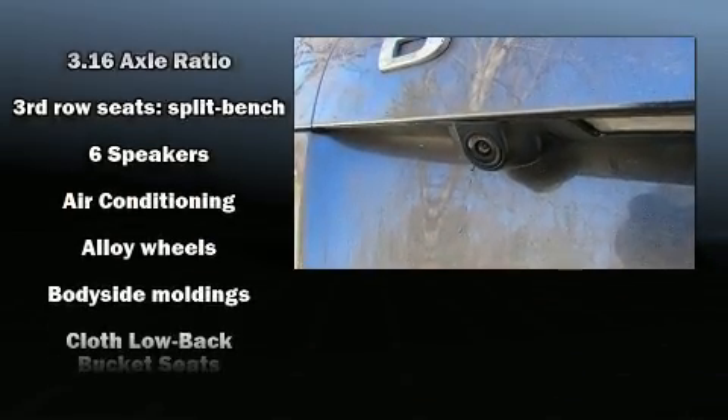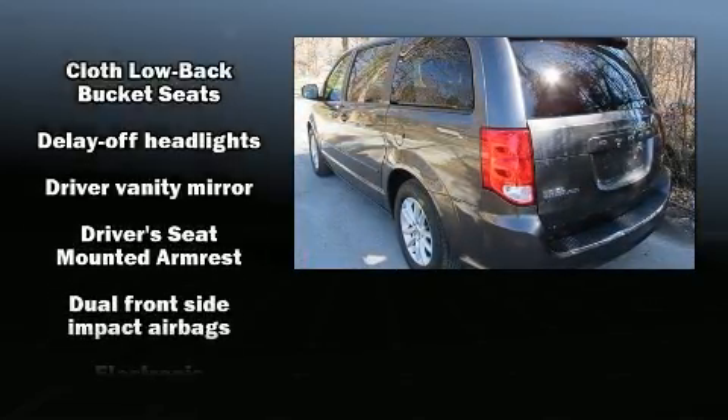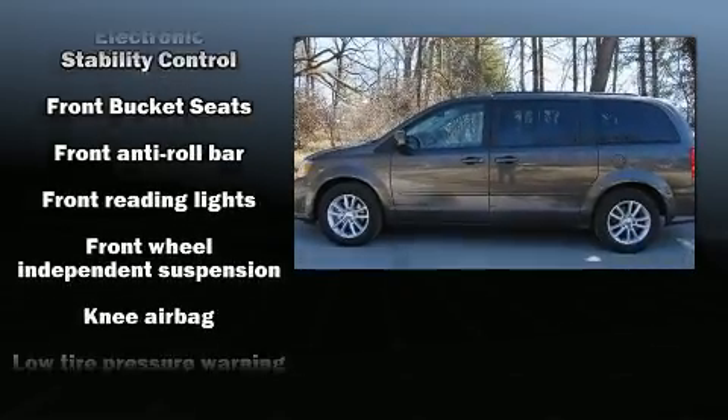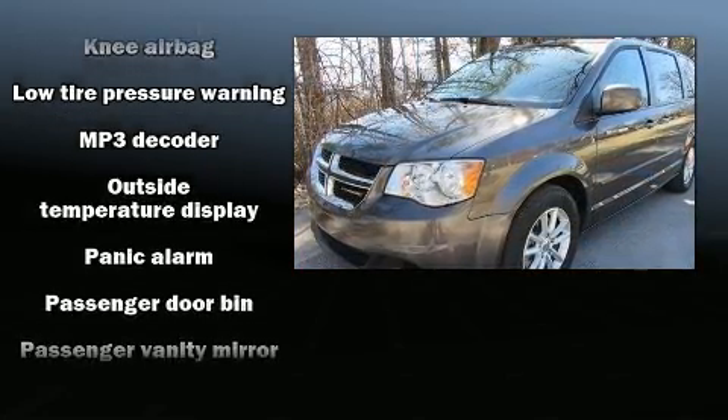Storage solutions are integrated throughout the interior, demonstrating thoughtful attention to detail. Audio features include a CD player with MP3 capability, steering wheel mounted audio controls, and six speakers enhancing the audio experience throughout the interior.